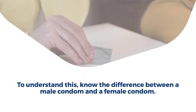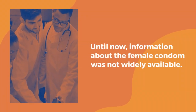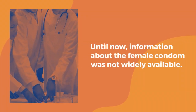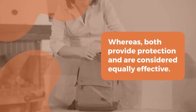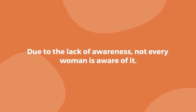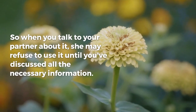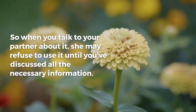To understand this, know the difference between a male condom and a female condom. Until now, information about the female condom was not widely available. You'll find plenty of advertisements for male condoms, but marketing is lacking for female condoms. Whereas both provide protection and are considered equally effective. Due to the lack of awareness, not every woman is aware of it. So when you talk to your partner about it, she may refuse to use it until you've discussed all the necessary information.